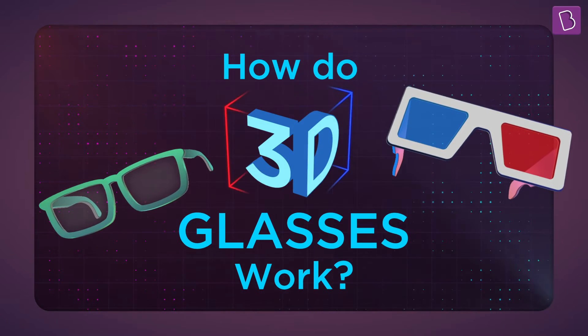Something is wrong with them. They don't seem to work. To figure out what's wrong, let's actually see how 3D glasses work.